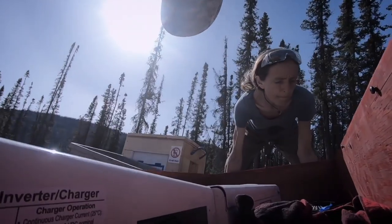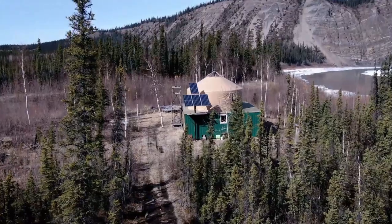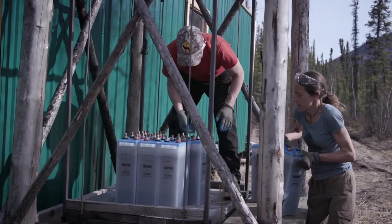Electricity is sometimes hard to comprehend. It's kind of one of those mystery things in the world — everybody uses it, but really not too many people understand how it works. So Denise really needs to understand very intimately how the off-grid system works.